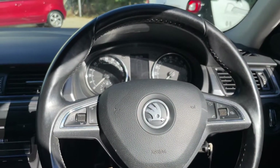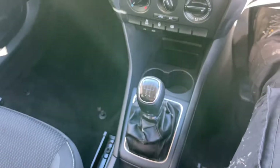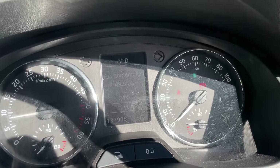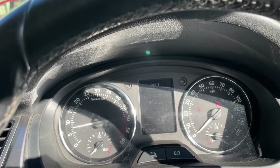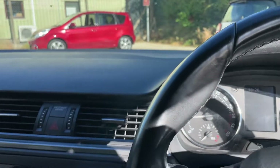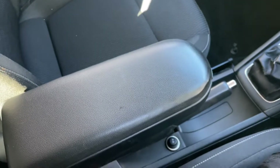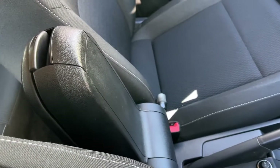It's a five-speed manual gearbox. Let's just fire it up — starts first time, no hesitation, no warning lights at 137,905 miles. It idles perfectly. Cranking the air conditioning on to check it gets nice and cold — and it does. Working air conditioning, very nice.